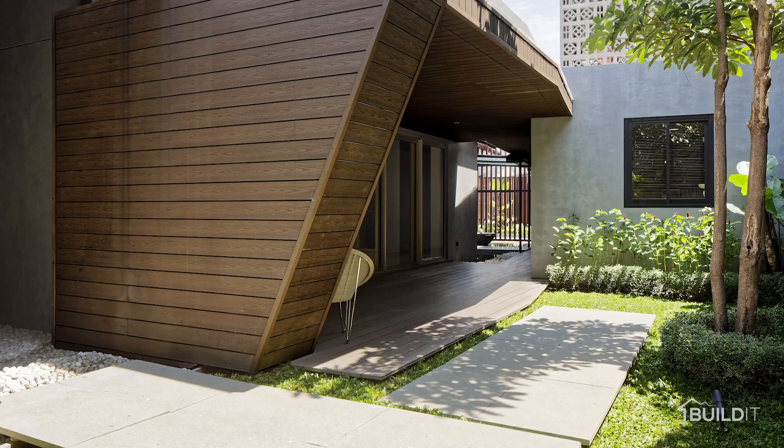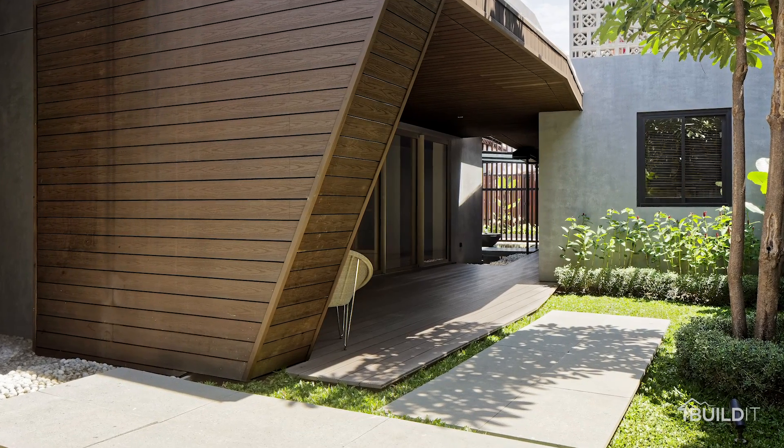Our design firm is a small team of around 10 people that always strives to infuse specific strategies as an answer to site, weather, function, and other architectural challenges.